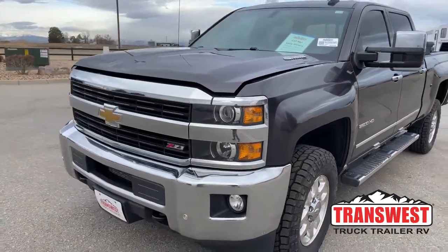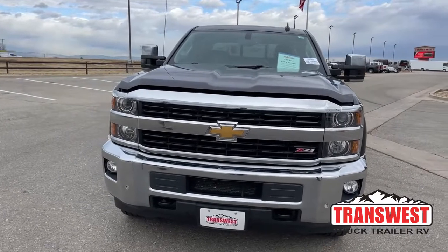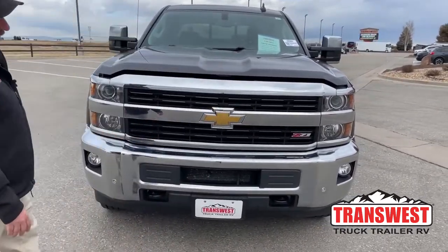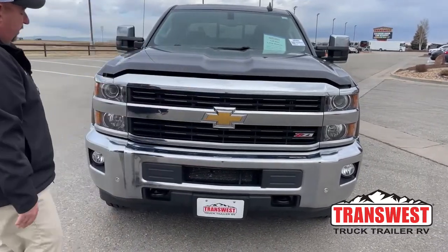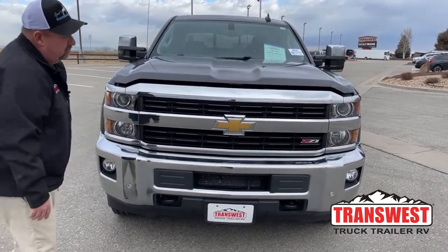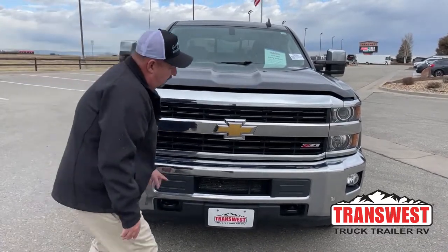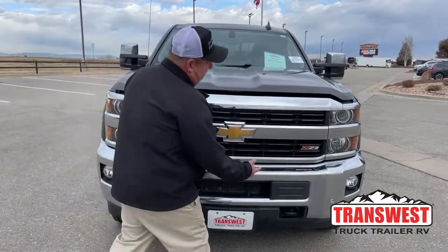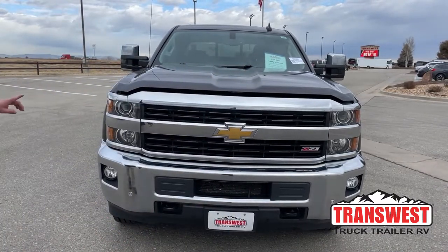Looking directly at the front and working from the bottom up: it comes with tow hooks located here and here, an extra air intake right here, fog lights on each side, sensors located across the front, the Z71 badge, and LED headlights as well.